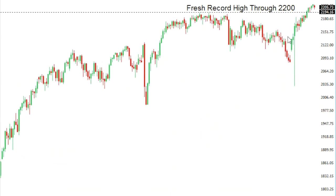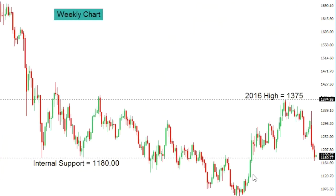SPX 500: the S&P 500 has broken up into unchartered territory, taking out the previous record high that was seen in August just shy of 2200. This break takes us through 2200 and exposes a potential move up towards the 2250 to 2300 area. We would initially need to see a close back below 2180 to take the immediate pressure off the topside, while a break below 2100 would be required to suggest that the market is looking to put in a longer-term top and could see an acceleration to the downside.